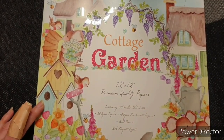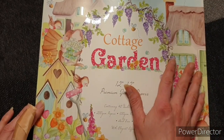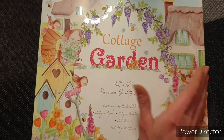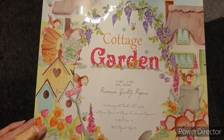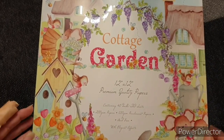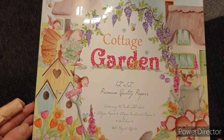Now I did get the complete collection. You can get it from Craft Consortium Direct, you can get it from Create and Craft. I got mine from Craft Stash and I actually managed to get £10 off because I had a voucher code and I also had points to spend. So the collection is called Cottage Garden and it is a lovely spring collection.